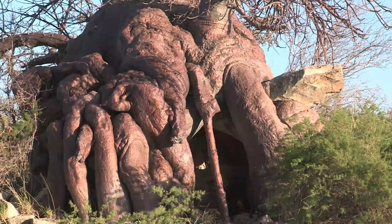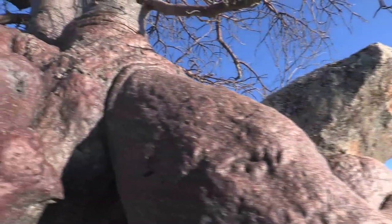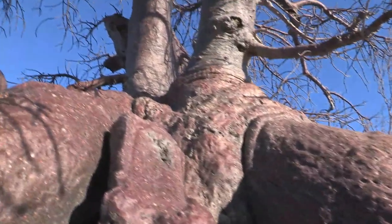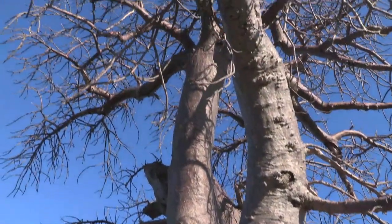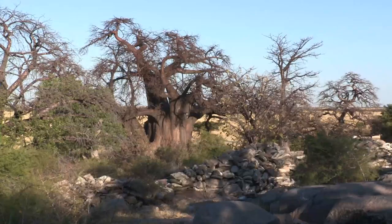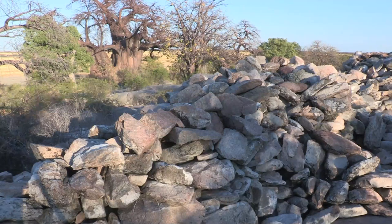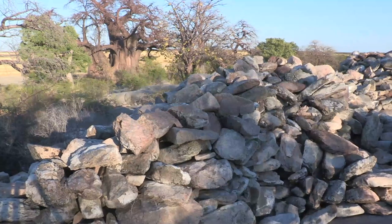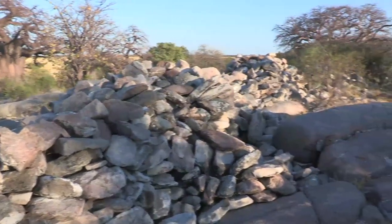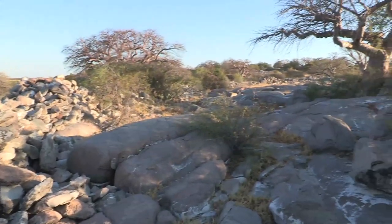Rocks and stones are sometimes embedded in the trunks of these extraordinary trees as they rise out of the granite. The remains of an ancient stone wall curves along the rock on the southern side of Lekhubu Island. Archaeologists believe that it may have been associated with the people of Great Zimbabwe, and used as an initiation centre where young men were brought for circumcision. Local people still use the island as a shrine, coming here to pray and leave offerings amongst the baobabs.